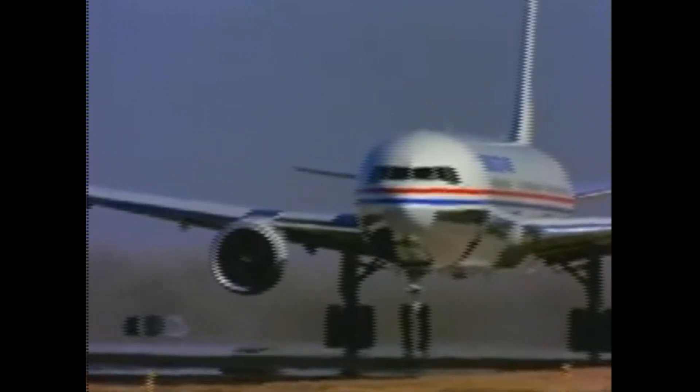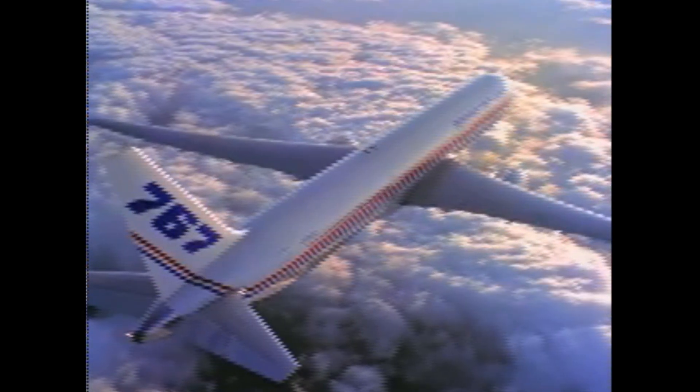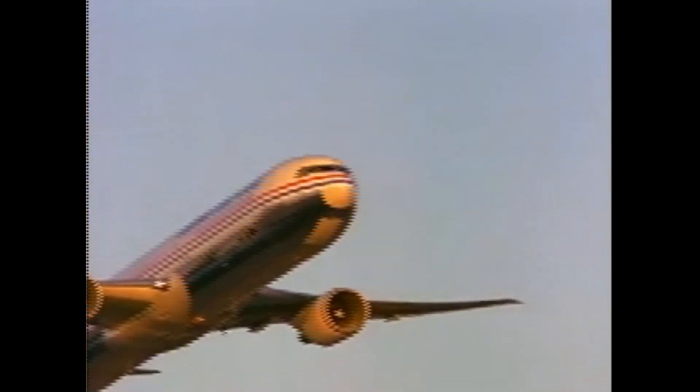Airline customers were uninterested in the 767X proposals and instead wanted an even larger fuselage cross-section, fully flexible interior configurations, short-to-intercontinental range capability, and an operating cost lower than any 767 stretch. By 1988, Boeing realized that the only answer was a new clean-sheet design, which became the Triple Seven twin jet. The company opted for the twin-engine configuration given past design successes, projected engine developments, and reduced-cost benefits.